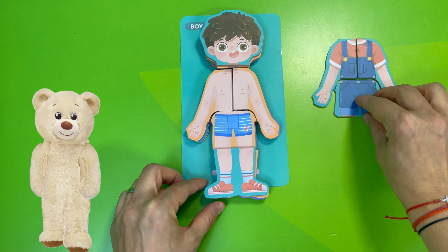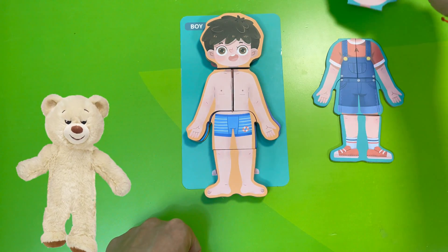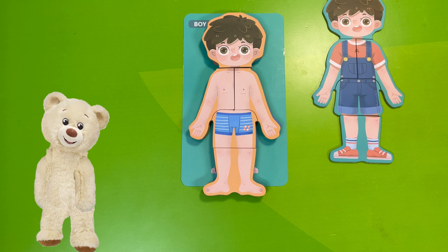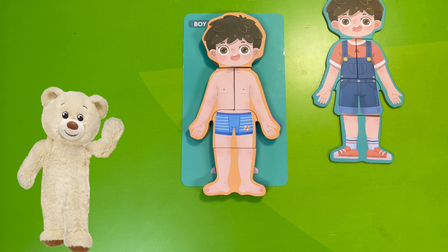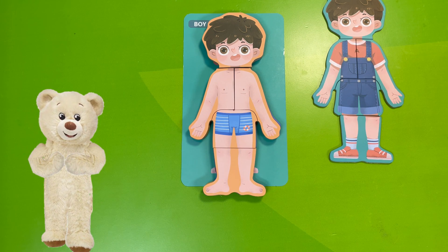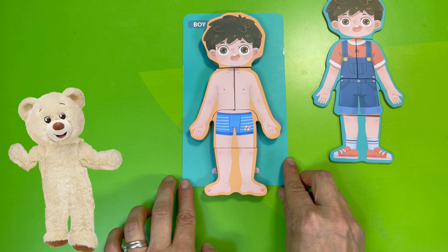We have the trousers — okay, he has blue underwear. Fun fact: your skin is like a superhero suit, protecting you from germs and keeping everything inside safe. But let's see what's beneath our skin — let's peel the layers! Time to remove the next puzzle. We will remove the skin. Are you ready?